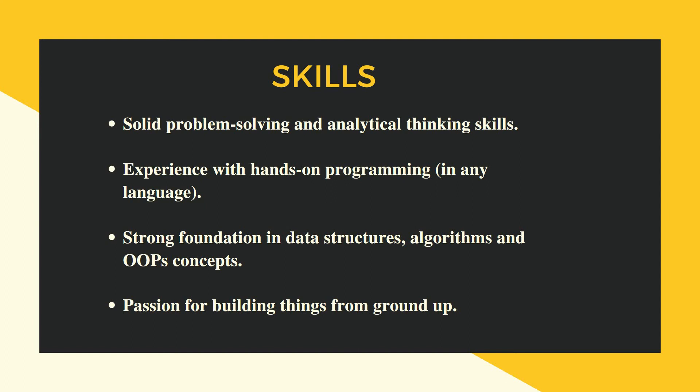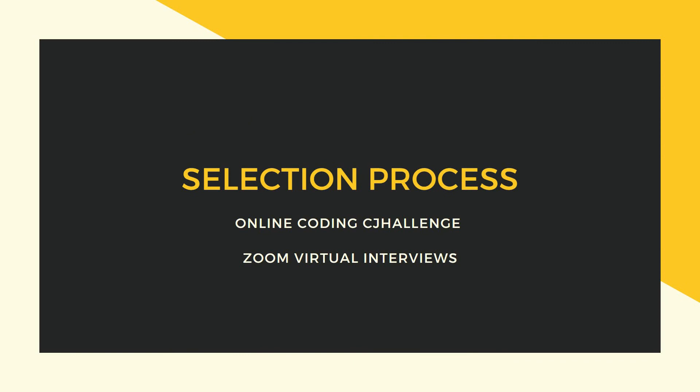Coming to the selection process: the first step is an online coding challenge. Once you clear that, there will be multiple interview rounds conducted virtually via Zoom — one to two technical interviews followed by an HR interview. These are the rounds included in the selection process.